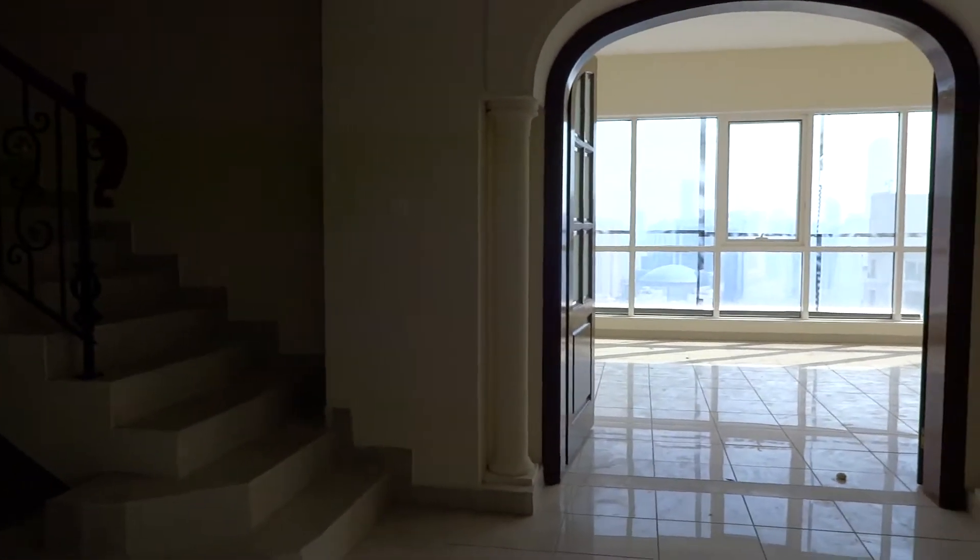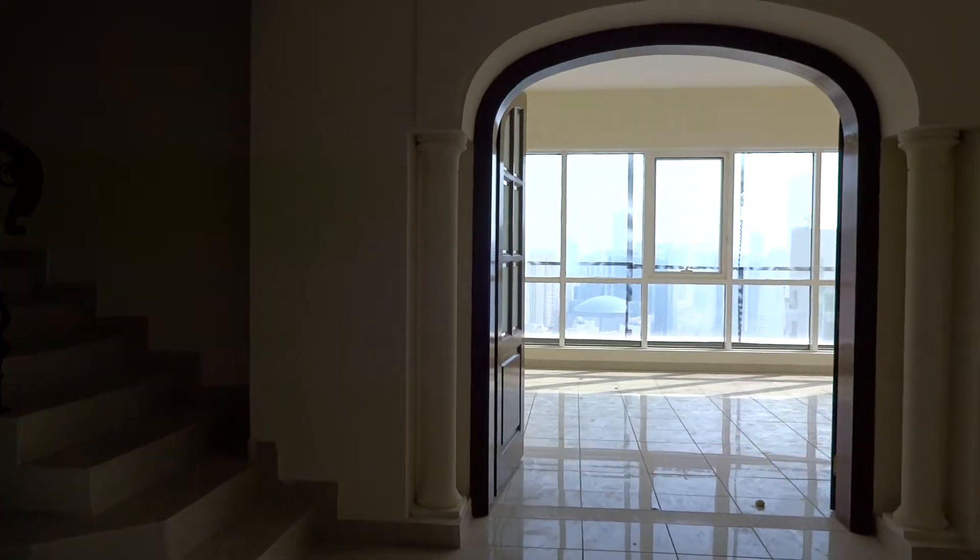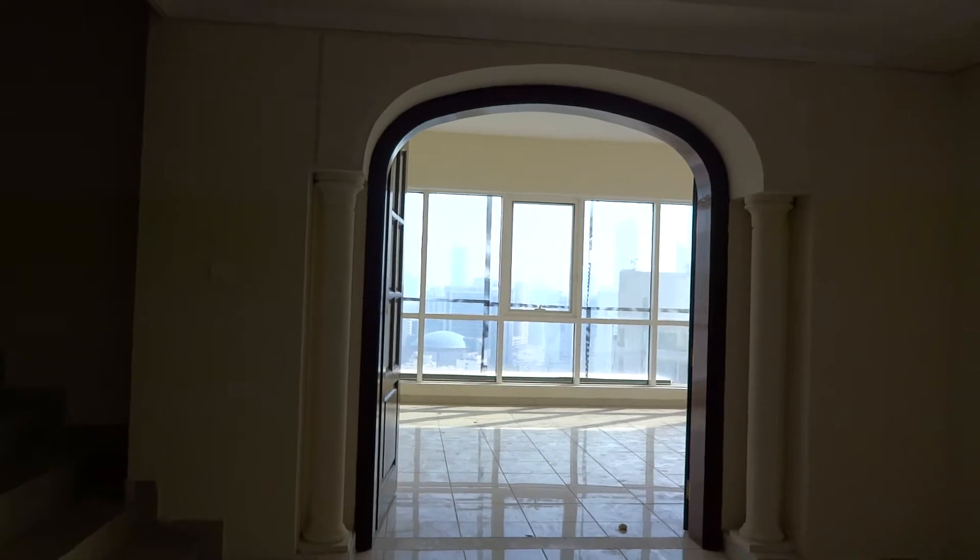Bismillah ar-Rahman ar-Rahim. This is a city bedroom duplex on Salaam Street.